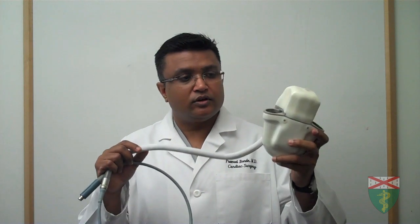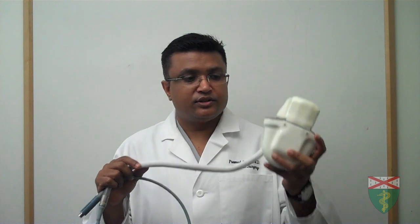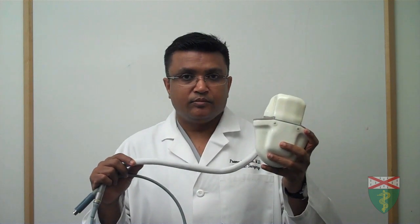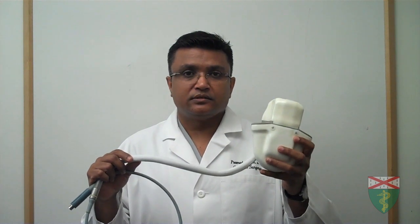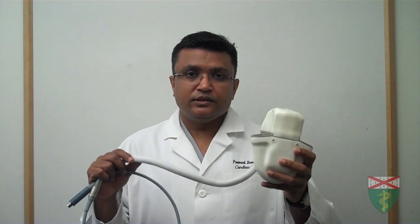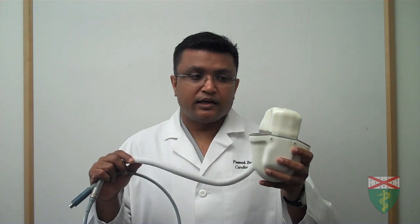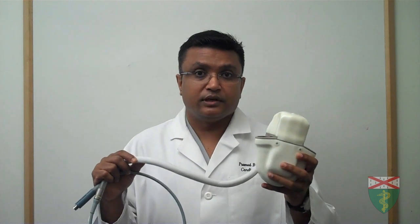Some of the earlier devices, originally introduced in patient care about two decades ago, include the pump shown here, also known as the Novacor pump. This pump was a beautiful engineering design, but as you can see, the size is so large that it was restricted to only large-sized people. This device was mostly used as a bridge to transplant, and it took significant effort to actually discharge patients with these devices.